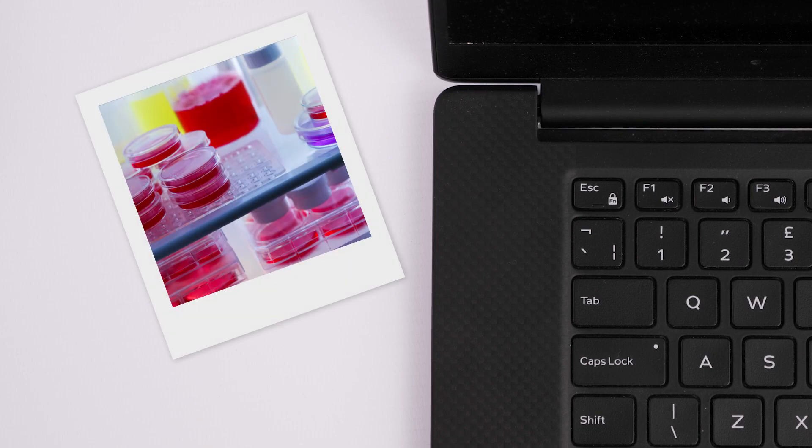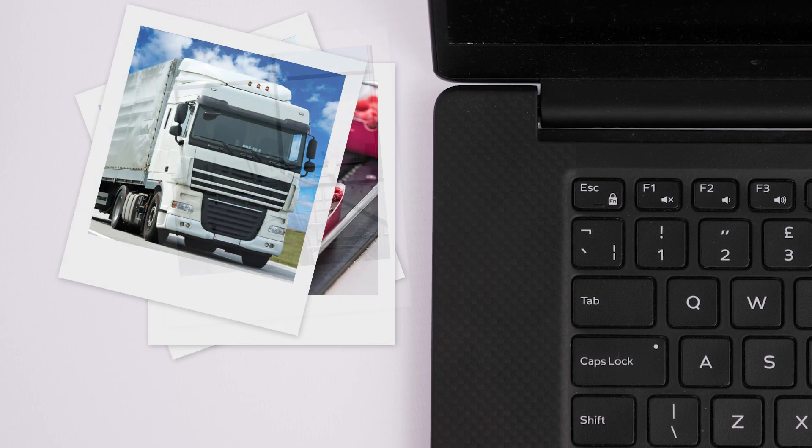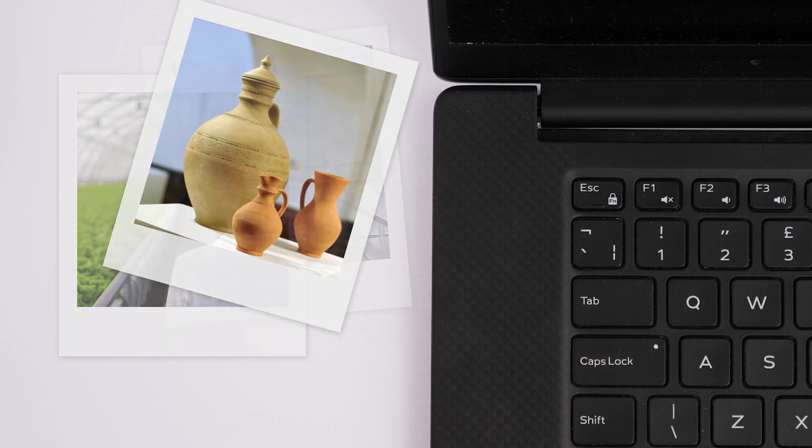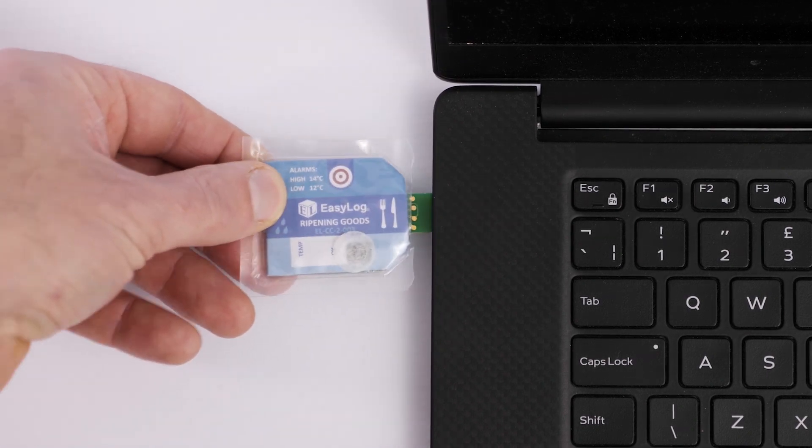Whether it's for medical, food, logistics, building management, horticulture, or heritage, EasyLog has a data logger that's perfect for you.